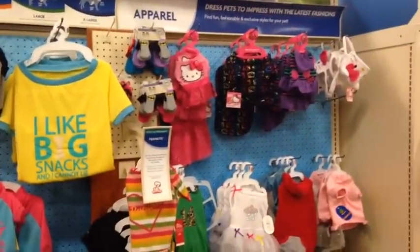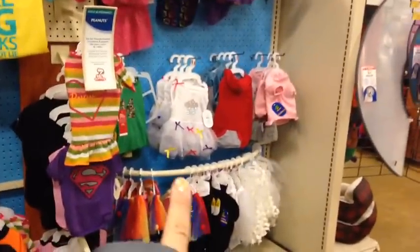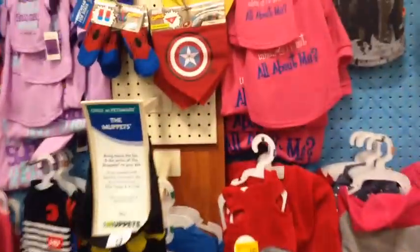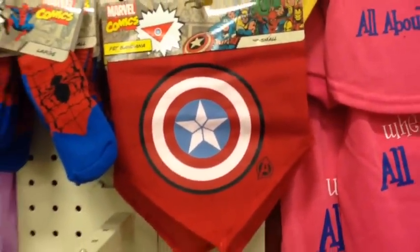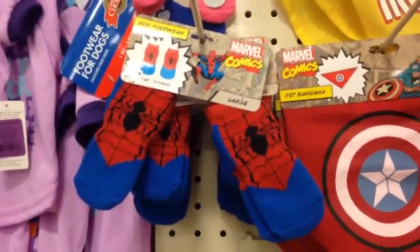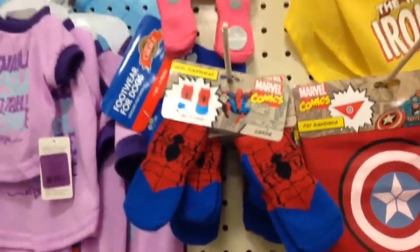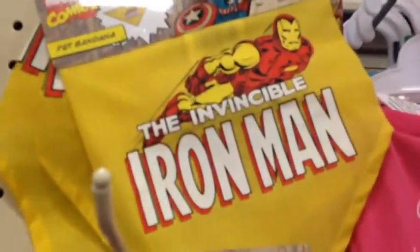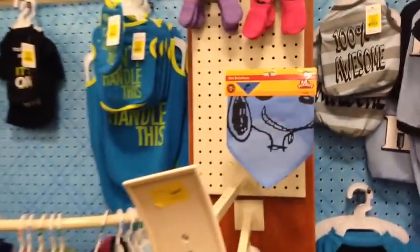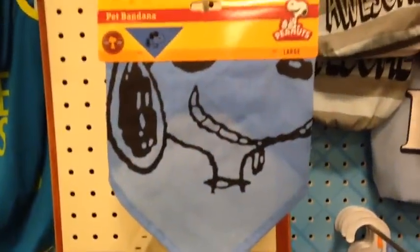Here's the dog clothes section. I like the girl with the tutu — that's cute. I don't really dress Basil up too much other than bandanas. This Captain America one is pretty cool. He has an Avengers one. And little Spiderman dog booties — those are cute. The Iron Man one's awesome too. They kind of look like baby clothes. Oh, they have a cute Peanuts Snoopy one.